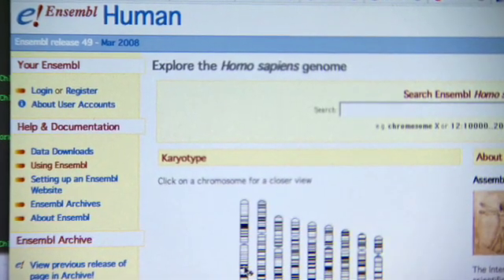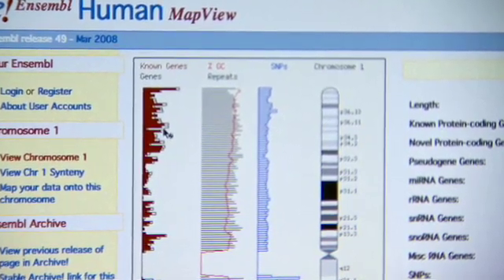We provide a web interface, the Ensemble Genome Browser. We strive to organize the data in a way that makes it useful to as many researchers as possible.